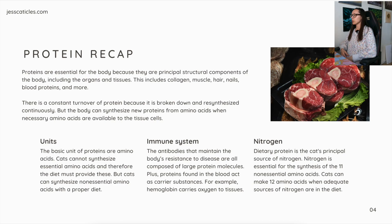Nitrogen. Dietary protein is the cat's principal source of nitrogen. Nitrogen is essential for the synthesis of the 11 non-essential amino acids. Cats can make 12 amino acids when adequate sources of nitrogen are in the diet.